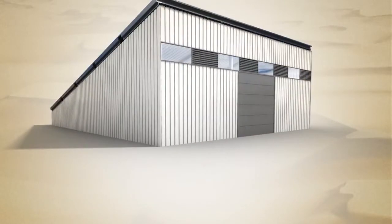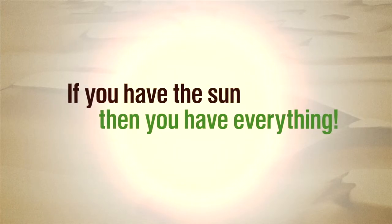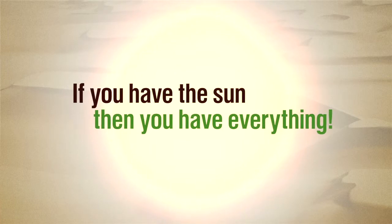There are places in the world where people think they have nothing because of the sun. But we are telling them that it's not really true. Because if you have sun, then you have everything. So let me show you what are the advantages of the system.